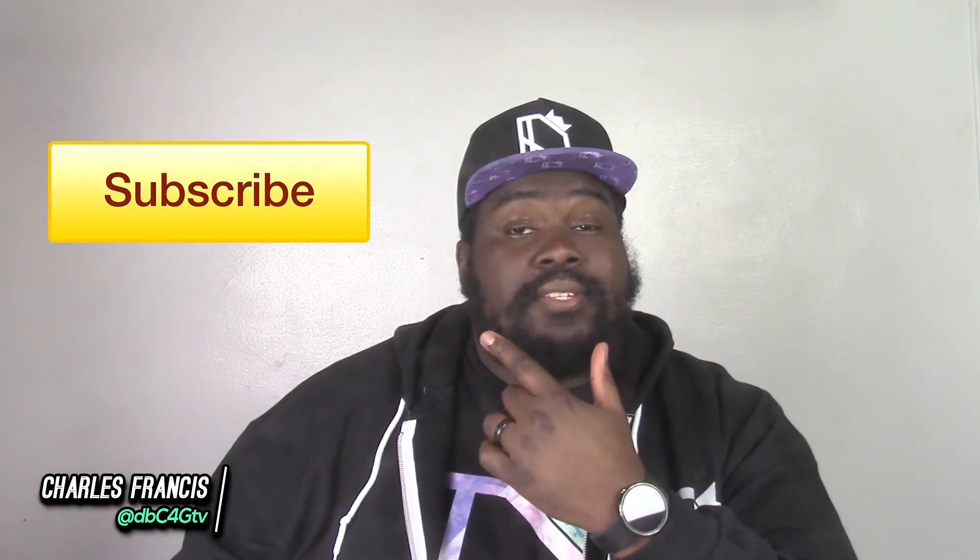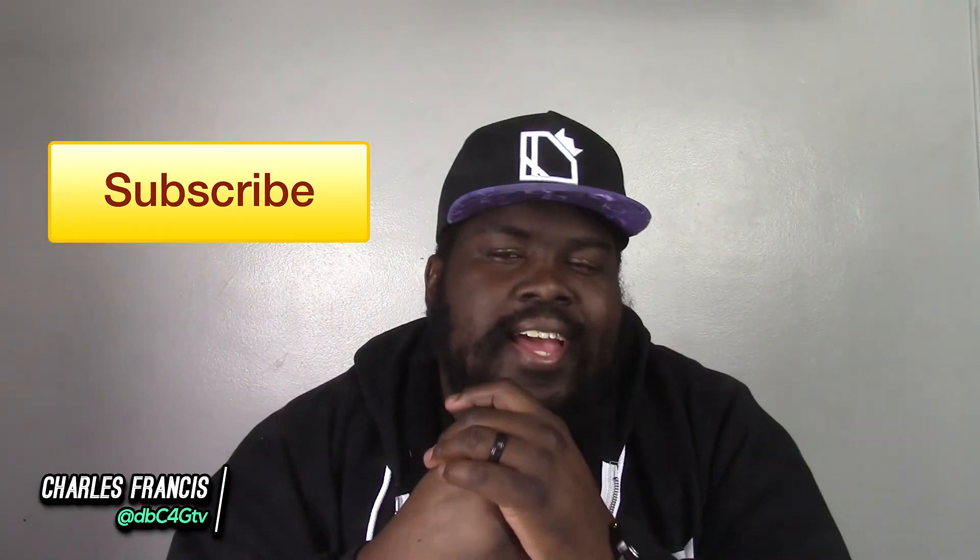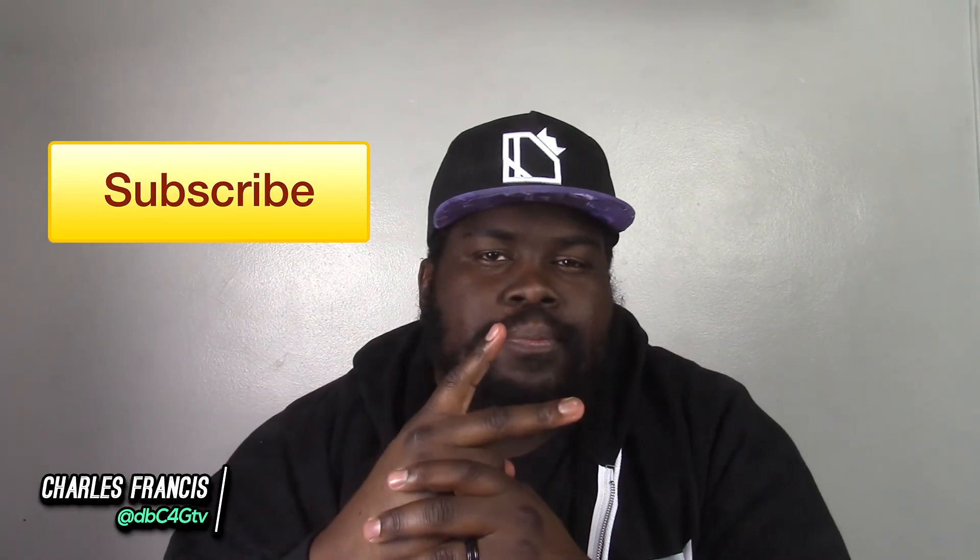That'll be it for this one guys. If you liked the video, make sure you hit that like button. If this is the first time you're checking out one of my videos, don't forget to subscribe. I'll catch you guys in the next one. Peace.